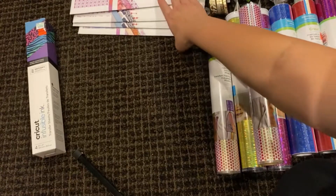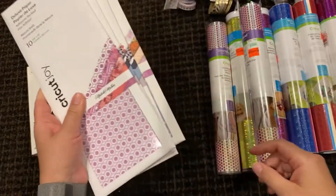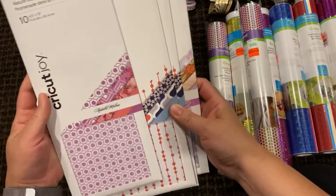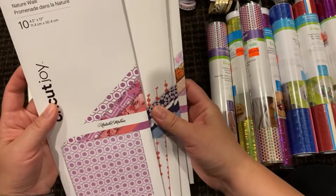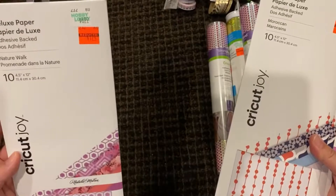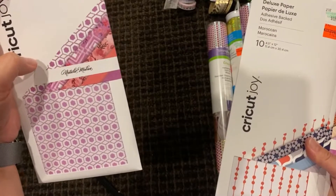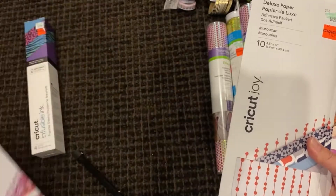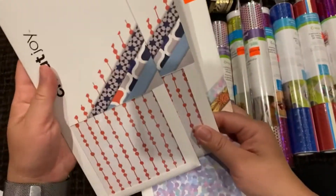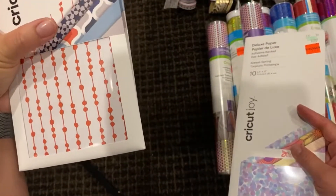If you remember last time I found Cricut Joy paper — well at the same store they sent more out. This one was marked down to $1.74. I actually got two of the same ones, and here are the colors.